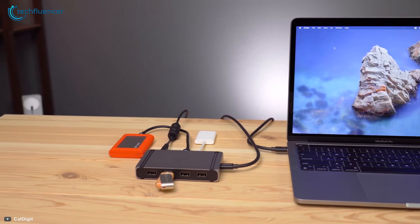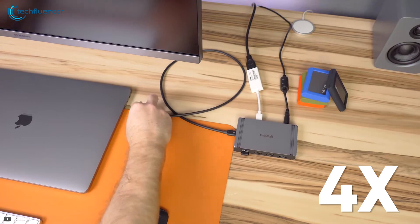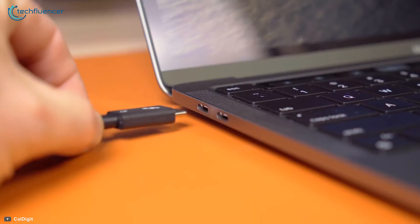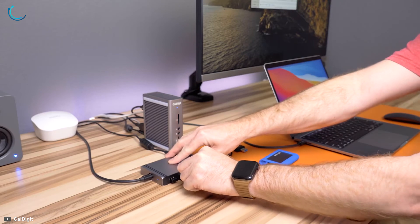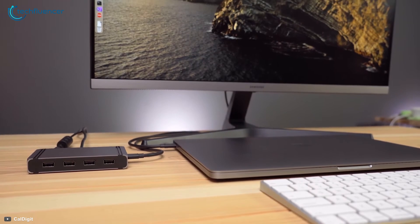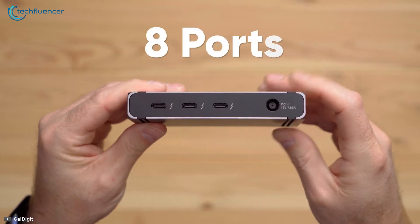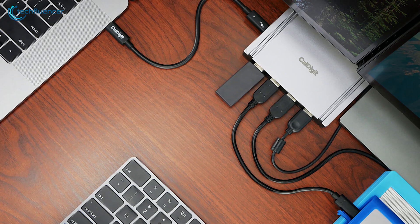Starting at number 5, we have the Thunderbolt 4 Element Hub from CalDigit that offers 4 times more performance than the traditional USB-C hubs. The Element Hub can feature up to 4 Thunderbolt 4 ports at a time, so if you connect one port as a host computer, you can still connect other ports with another Element Hub to avail endless work possibilities. You can either add a monitor that is up to 8K resolution or dual 4K 60Hz monitors in extended or mirror modes. The Element Hub has 8 ports in total, including 4 USB-A ports for faster data transfer and connecting other devices.